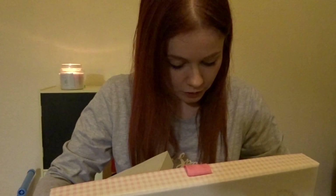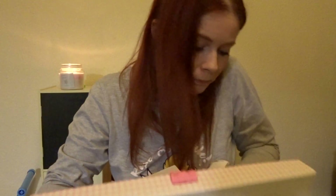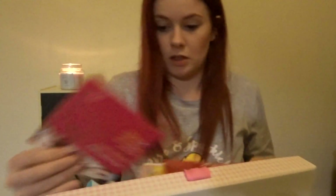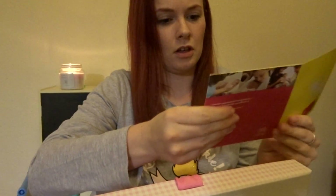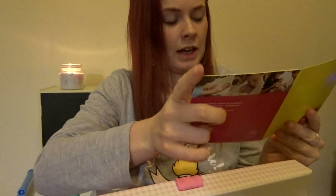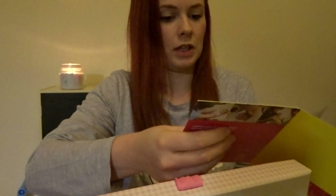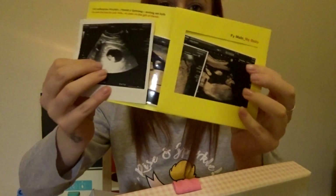Next, trying to do it in order so it makes more sense — these are the scan pictures. I had a scan at eight weeks pregnant, at 12 weeks, and at 20 weeks, so they're all in there — three of them.